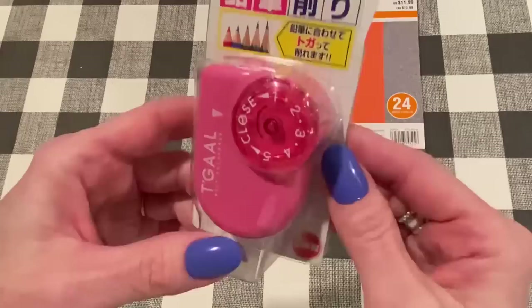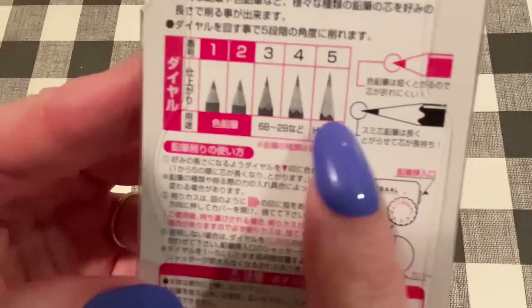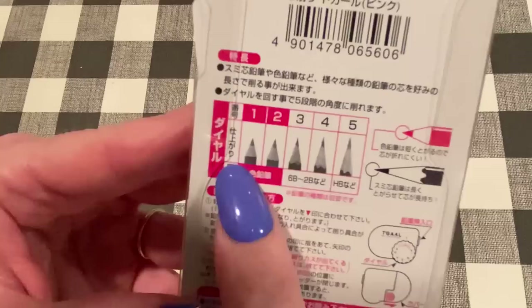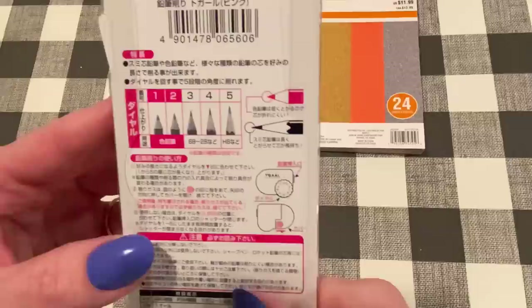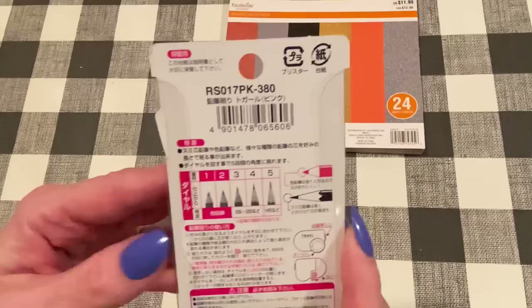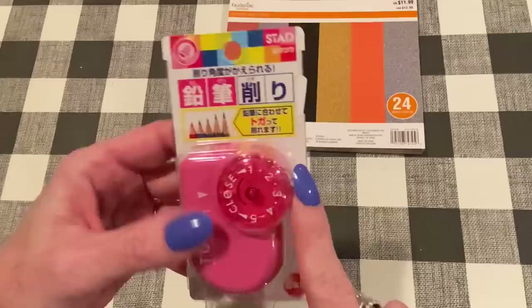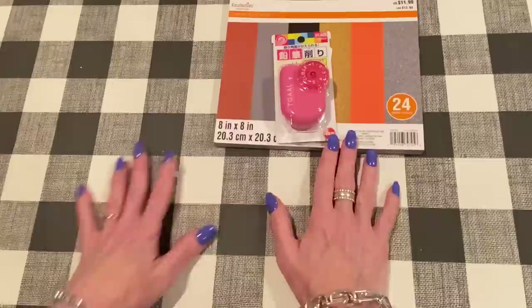Let me show you what I got at Amazon. Marilyn G showed this on her channel — hi Marilyn, if you're watching. She had gotten this adjustable pencil sharpener that adjusts your point to five different options, so you can have it long and skinny or with more of a wider tip. I thought that would be good for colored pencils. It's all in Japanese, so I'm not sure what it says, but I'll link it below — it has a lot of good reviews plus Marilyn's recommendation. I think it was around $8.